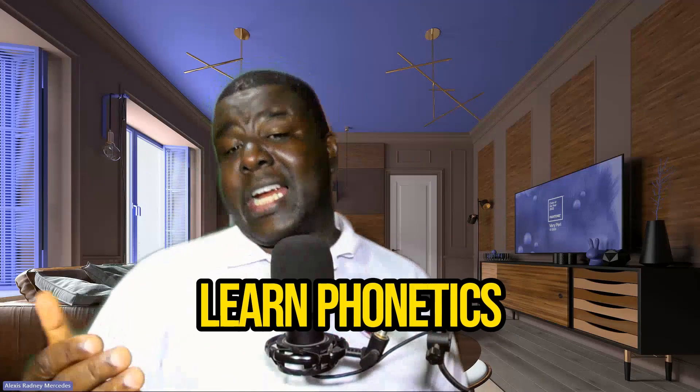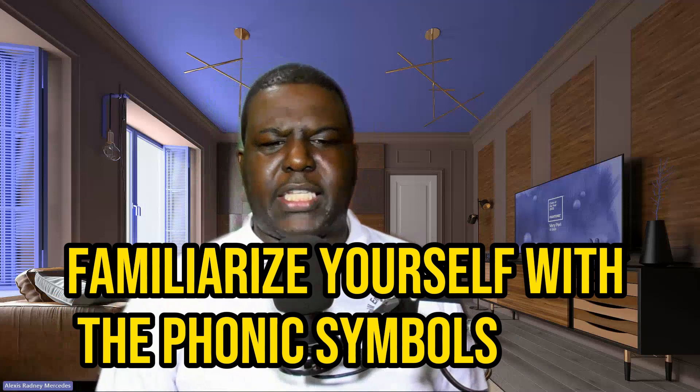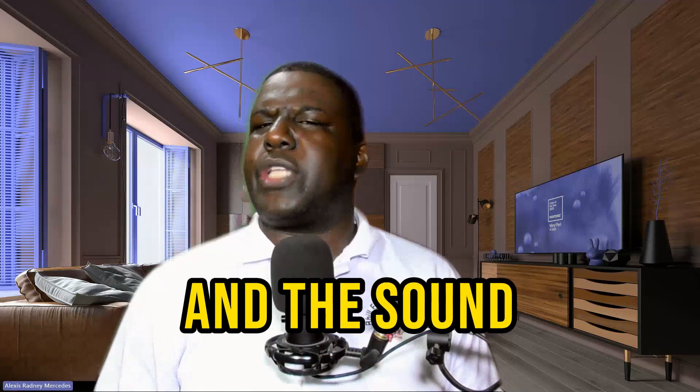Strategy number two: learn phonetics. Familiarize yourself with the phonetic symbols and the sounds they represent. They will help you understand and produce the correct sounds.